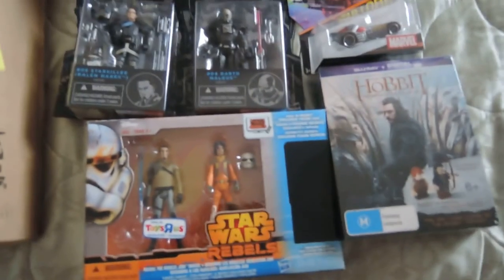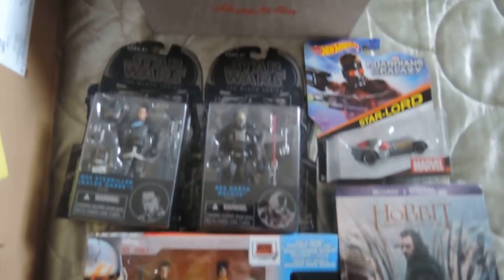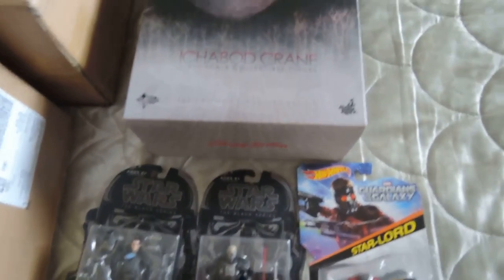Yeah, I'm going to get real busy and start opening up my new stuff. Thanks for watching guys!